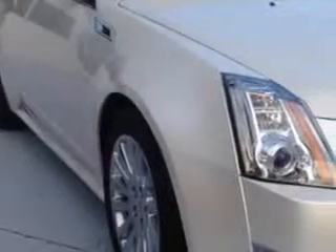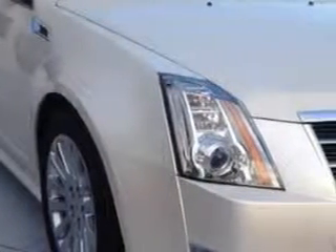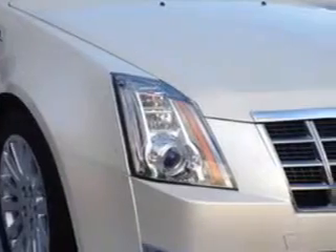Check out this White Diamond 2014 Cadillac ATS Coupe Performance, equipped with a 3.6L Variable Valve Timing V6 DI engine and an automatic transmission.